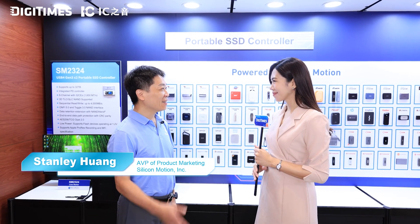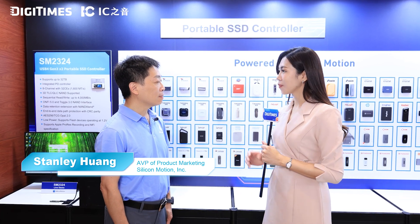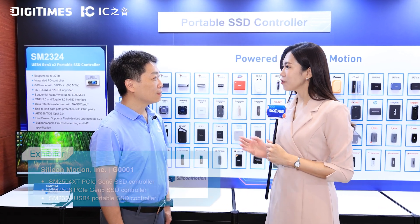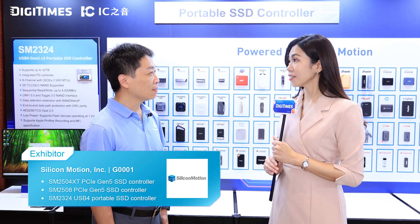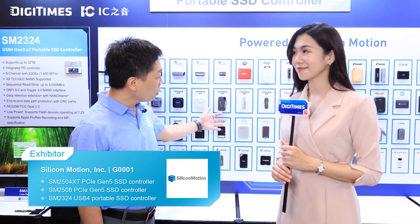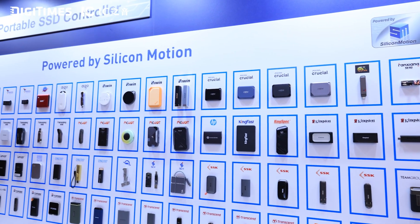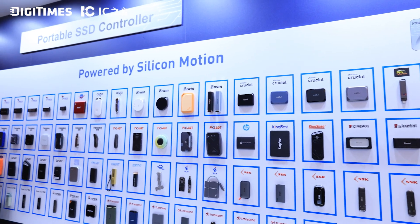Hi Stanley. We can see from the large display wall filled with products powered by your solutions. Can you share with us your latest innovations and what's new and special at your booth this year? Those are our customer products based on our portable SSD controller. We have a very complete portfolio for portable storage.